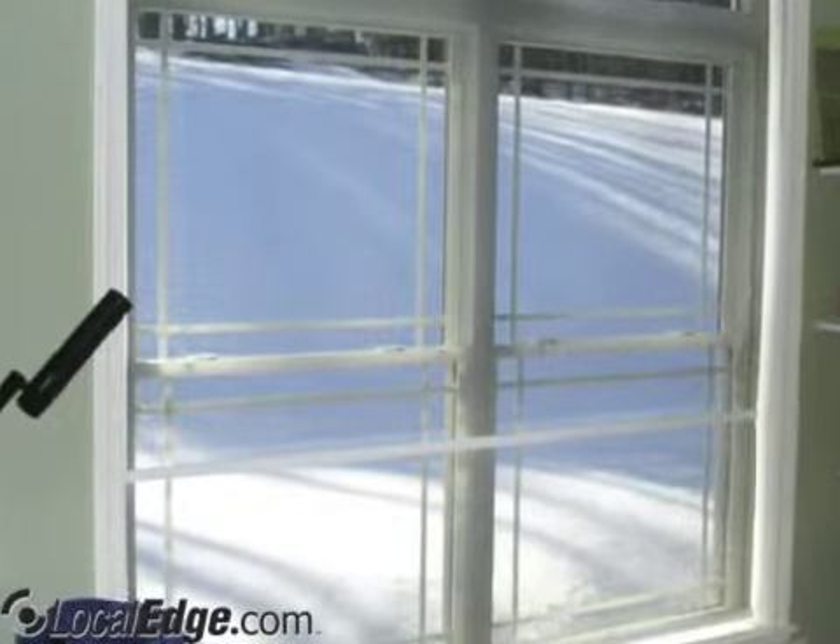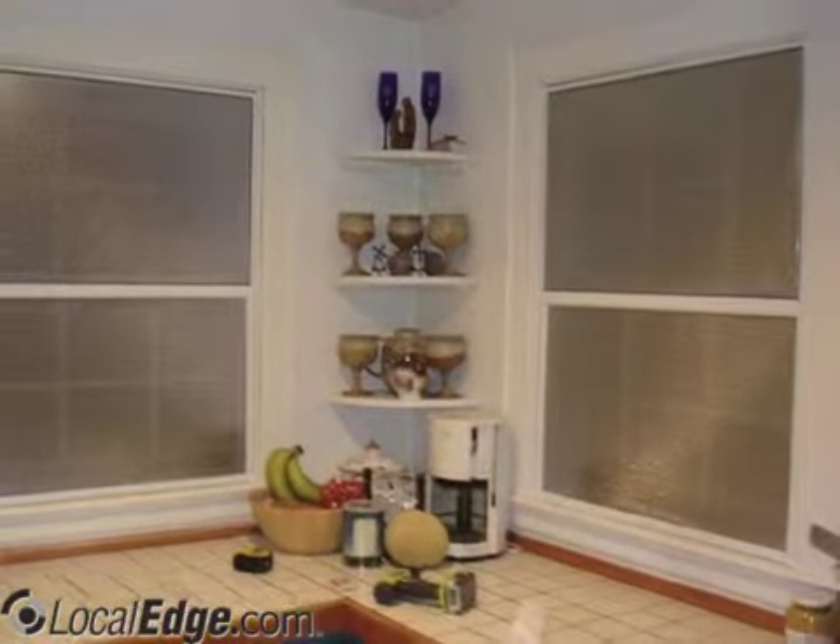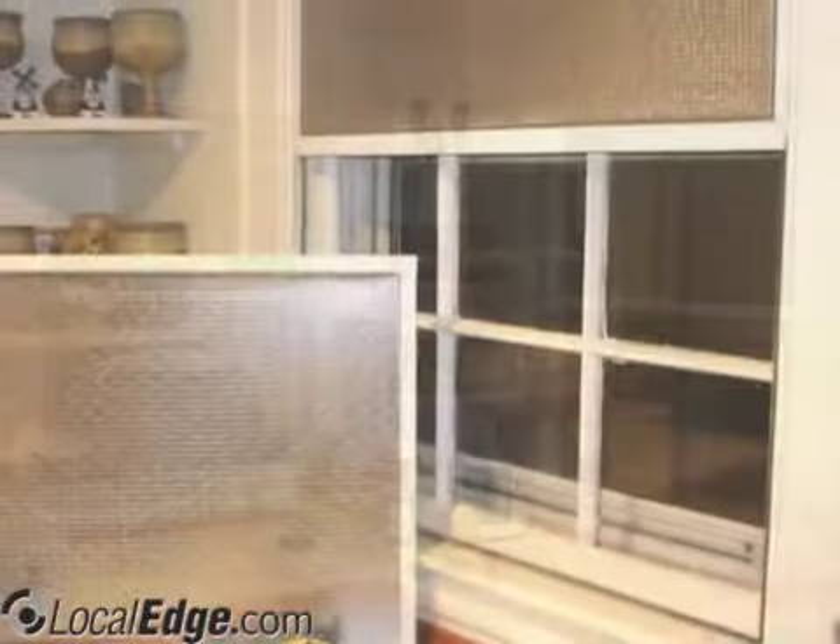Windows are the weakest link in any building's energy performance. The Solarize Inflector system is a revolutionary product that stabilizes indoor temperatures. In cold climates, the Inflector becomes a solar heat source for windows facing the sun.